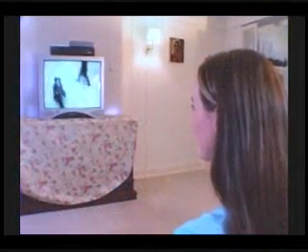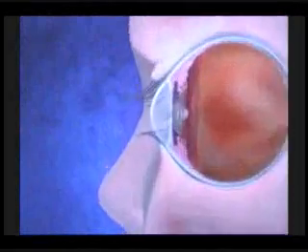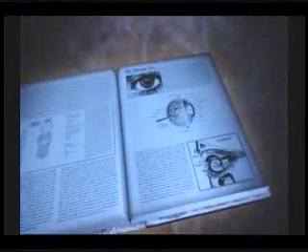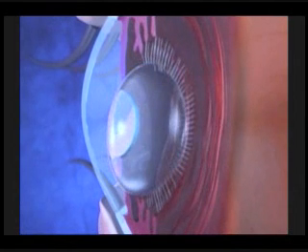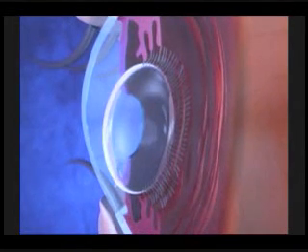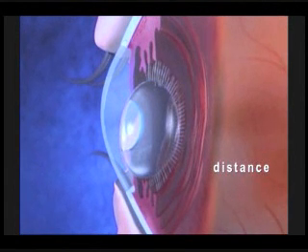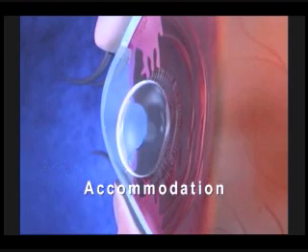Whether we're seeing the smiling face of a loved one or a favorite television show, our eyes are our windows to the world. Whether near or far, the young eye can focus on just about any object. As early as the 1930s, Fincham theorized that the eye's natural lens flexes and arches. As the focus changes from distant to near objects, the ciliary muscles contract, the ciliary fibers slacken, and the crystalline lens becomes more rounded for near vision. This process is known as accommodation.